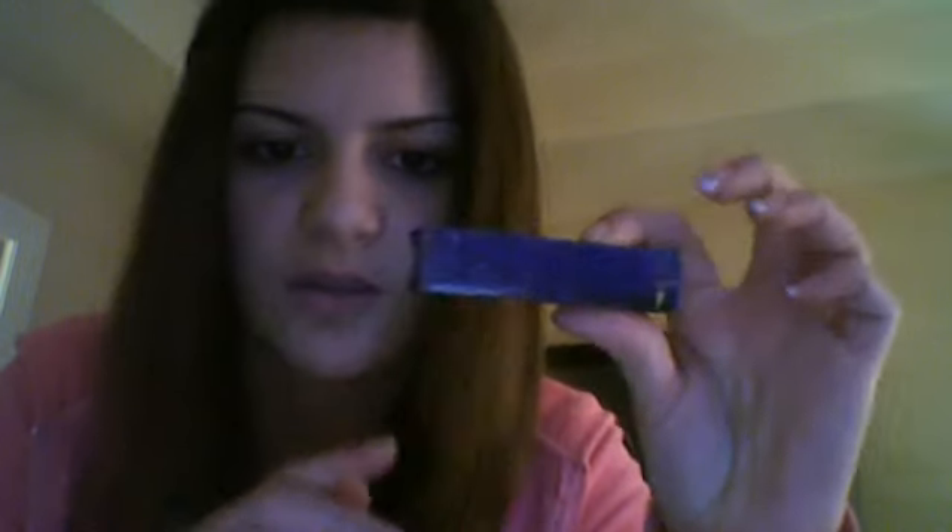By the way, the eyeshadow primer potion mini was $9. The box it came in was pretty cute — the sides are really pretty.